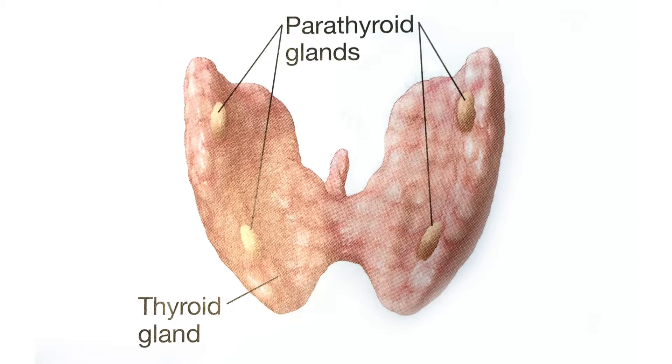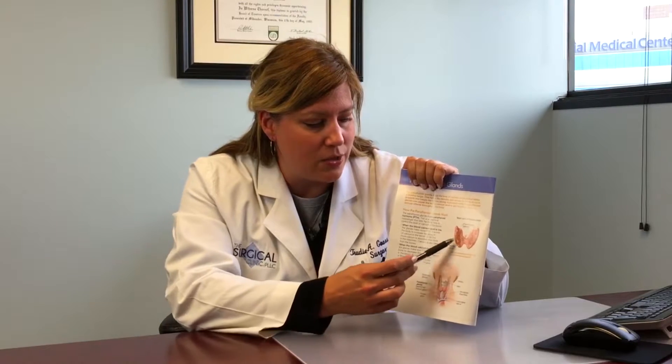Once we're able to disconnect the blood supply to your parathyroid glands and your thyroid, we gently peel the thyroid away from the other structures in the neck to remove it.